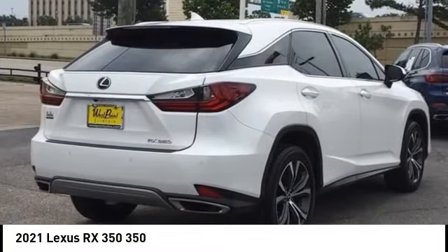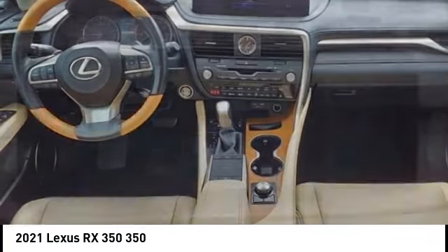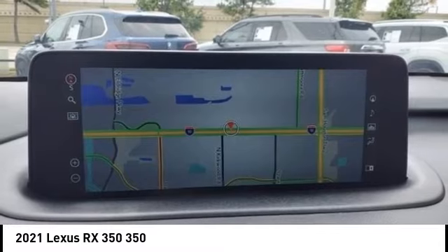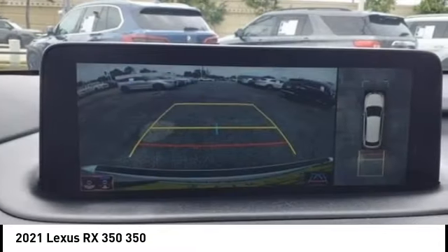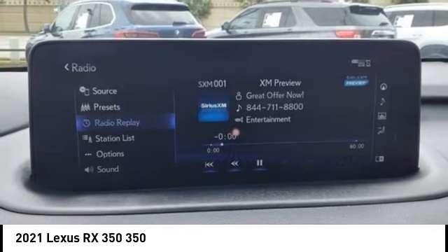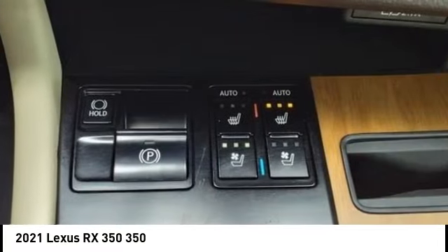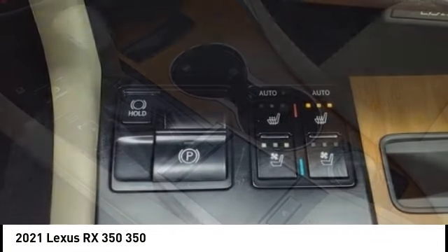We are pleased to show you the 2021 RX350. The RX350 offers a driver-inspired design and intuitive technology that puts you in total control of your interior. Paired with the spacious cargo area, the RX350 continues to offer the best combination of powerful performance and interior luxury in its class.